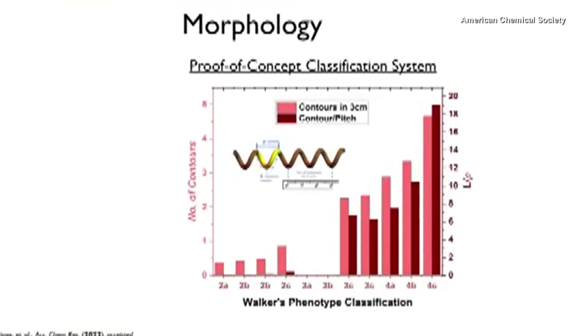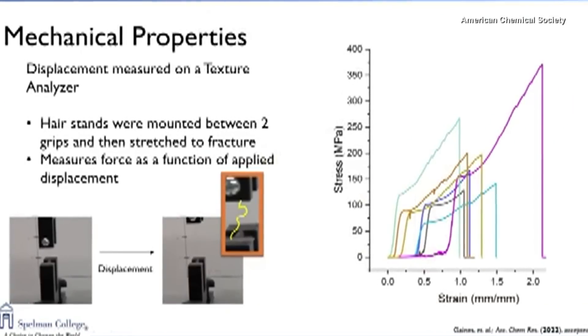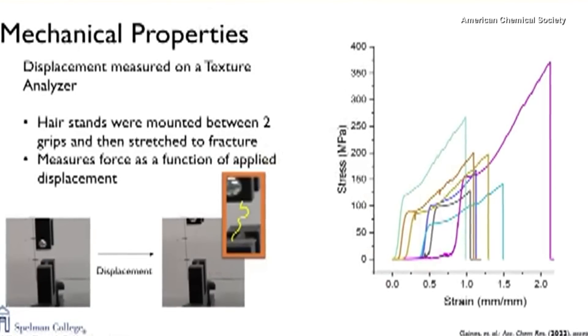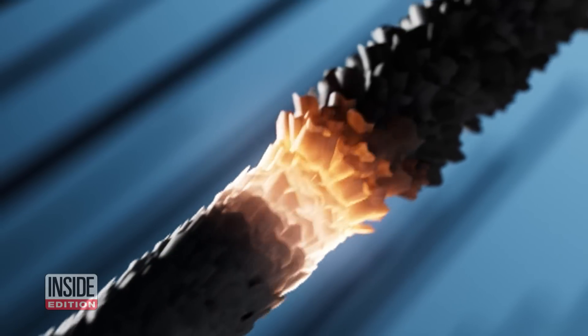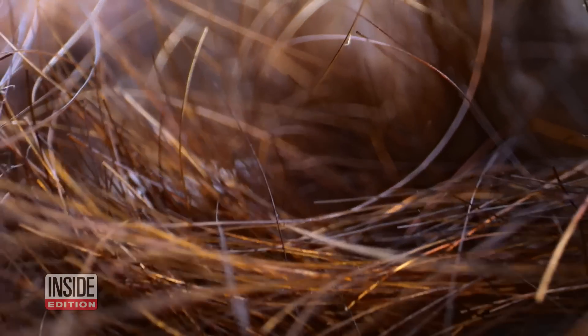We looked at how many curls were on a given length of hair. We also looked at the hair at its fracture point to see which type of hair would fracture or would be able to resist fracturing for the longest. The scientists examined the geometric properties of different hair types, saw how hair stretches, and observed the outer cuticle of hair.